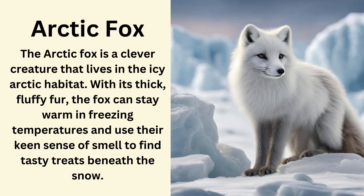Arctic fox. The Arctic fox is a clever creature that lives in the icy Arctic habitat. With its thick fluffy fur the fox can stay warm in freezing temperatures and use its keen sense of smell to find tasty treats beneath the snow.